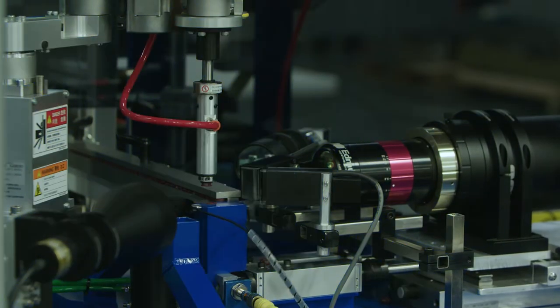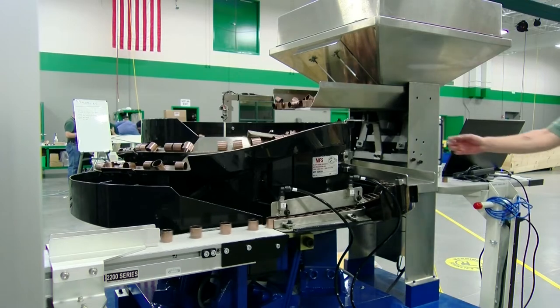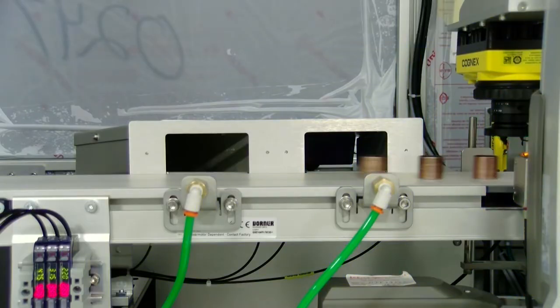Automating your defect detection can impact your workforce as well as your production line output. Automating your system allows for inspection operators to shift to more productive tasks. By eliminating human error out of inspection, you increase output.